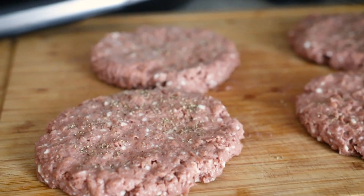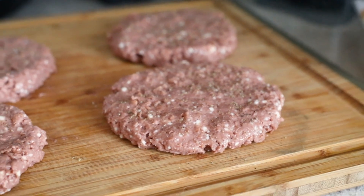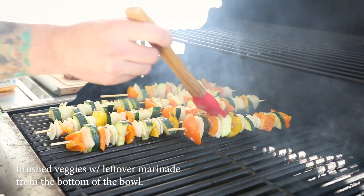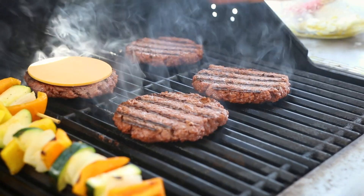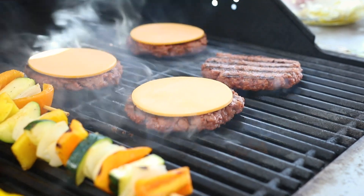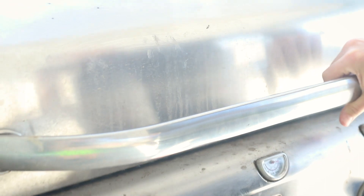We also had a packet of vegan beef substitute, so we shaped that into burger patties and salted and peppered those as well. We started the veggies first on the grill — I like to cook them until they're just slightly starting to char a little bit around the edges. We put our burgers on and also melted some vegan cheddar slices on them, and we served our burgers wrapped in lettuce.